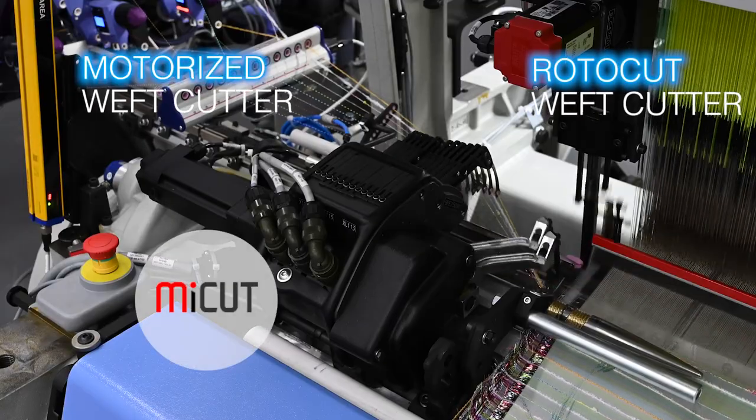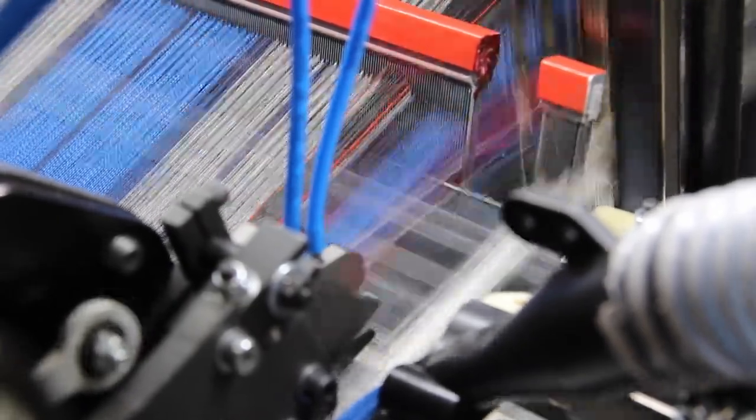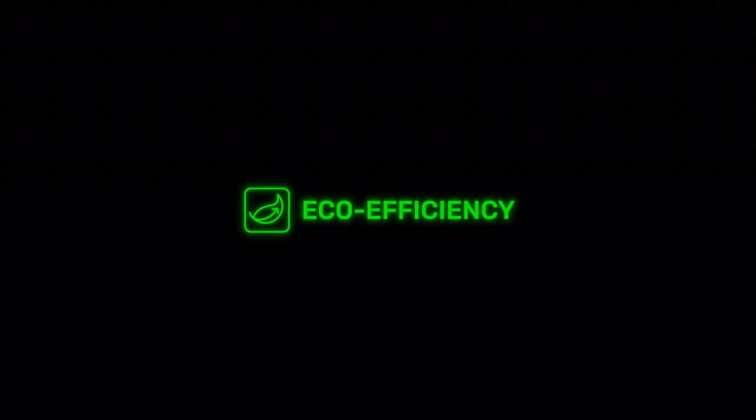Different options can be chosen for the weft cutting. Best in class Etema shed geometry guarantees excellent fabric quality and hand feel. Eco-efficiency is achieved with tangible and effective solutions.